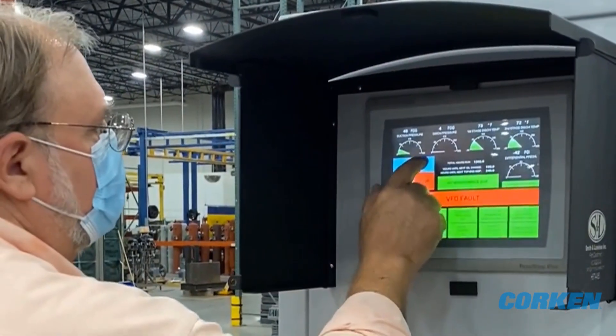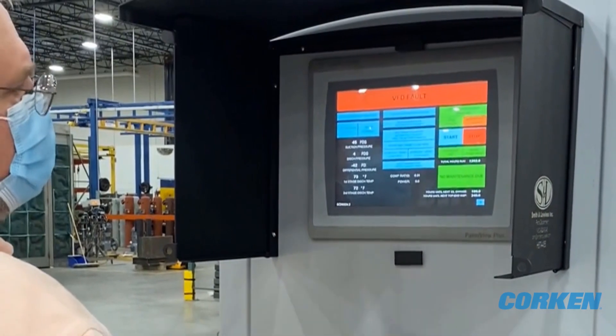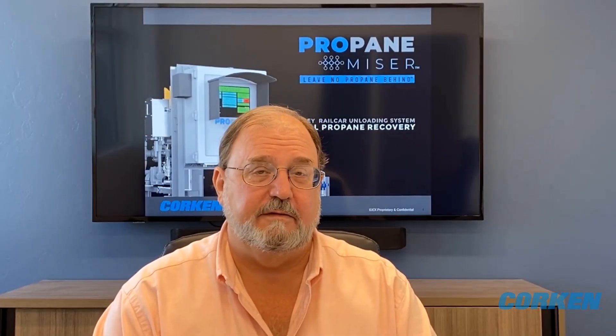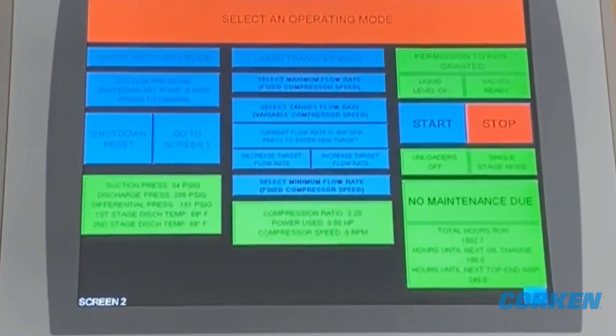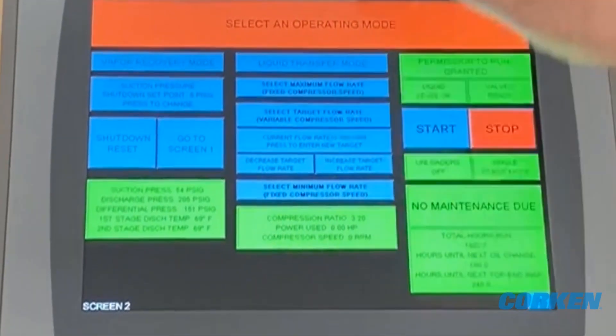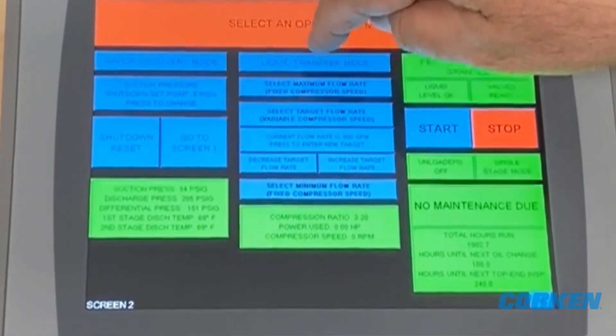Previous designs might give the operator access to two or three speeds. VLCs and VFDs have improved enough to give us access to the compressor's minimum speed, its maximum speed, and all speeds in between. We also have enough computing power to run the algorithm that allows the operator to choose the optimum flow rate for the operation. The touch screen allows us to make a user interface that is both intuitive and easy to use.